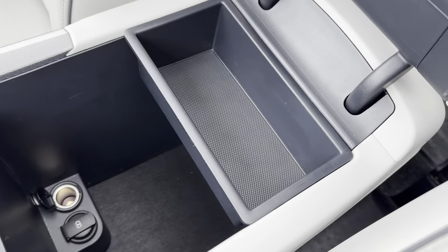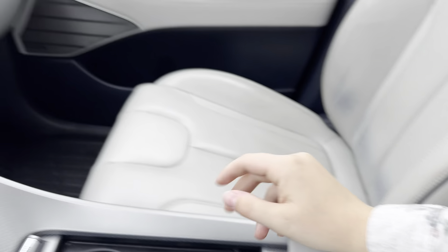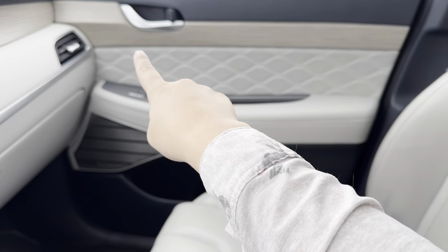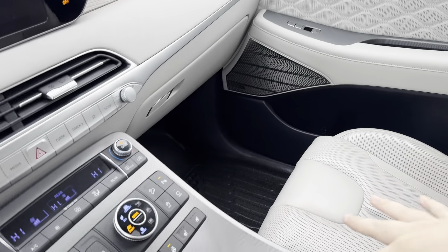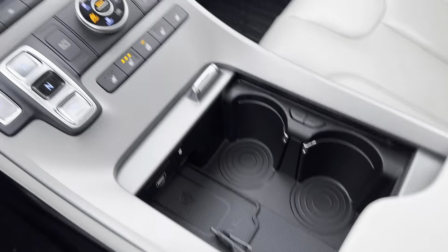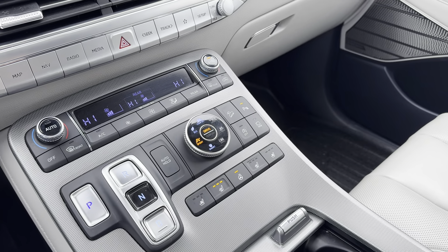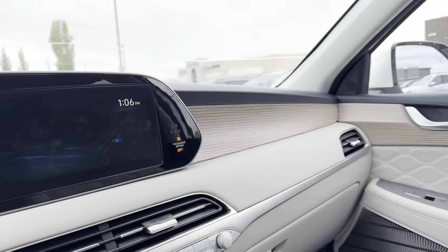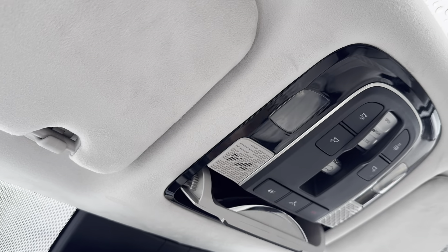One feature I want to highlight is the passenger talk. If you have passengers, your voice is going to be picked up by the mic up here and projected to the back of the vehicle. That way, you don't have to yell or turn around to whoever's sitting in the back — it just makes for a safer driving experience.